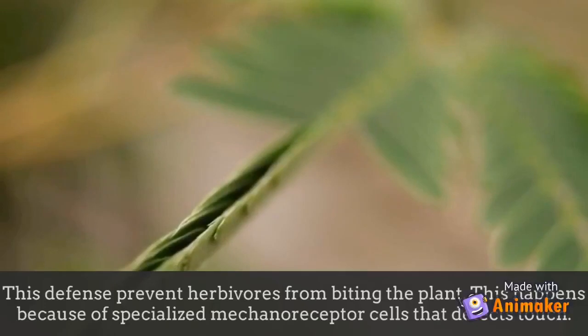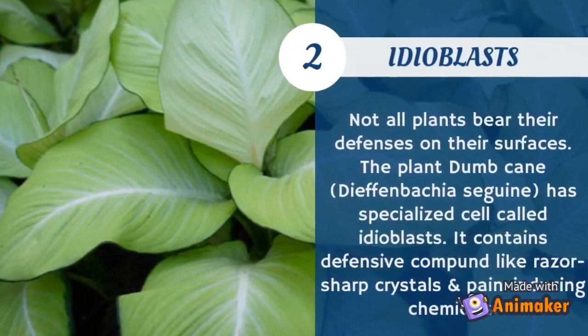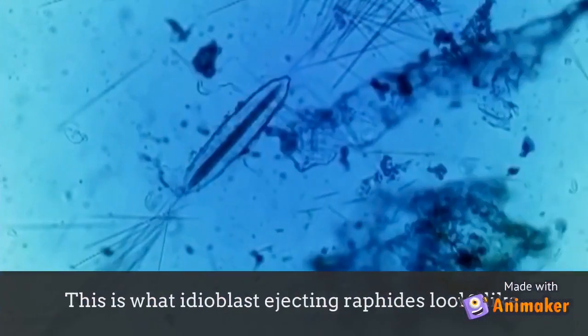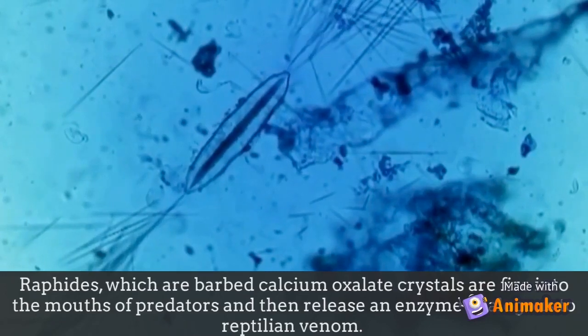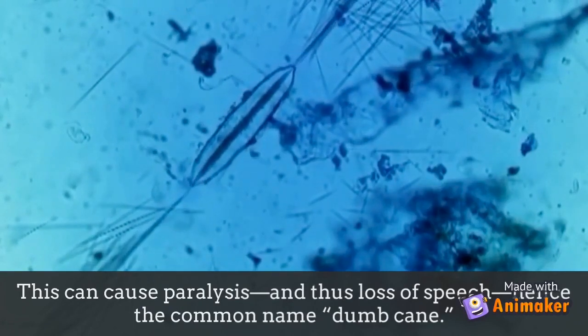This happens because of specialized mechanoreceptor cells that detect touch. The second plant defense is idioblasts. Dieffenbachia has specialized cells called idioblasts that contain defensive compounds like razor-sharp crystals and pain-inducing chemicals. These idioblasts eject raphides — barbed calcium oxalate crystals — into the mouths of predators, releasing an enzyme analogous to reptilian venom, which can cause paralysis and loss of speech, hence the common name dumb cane.